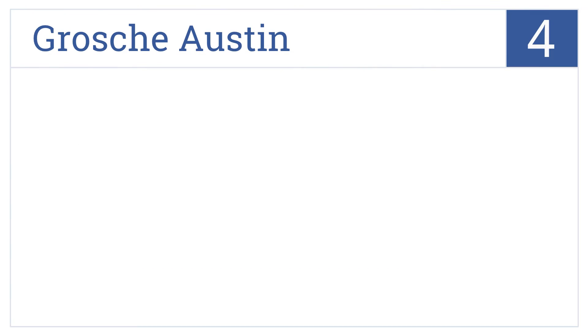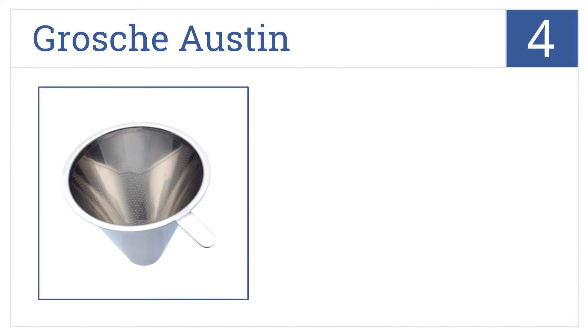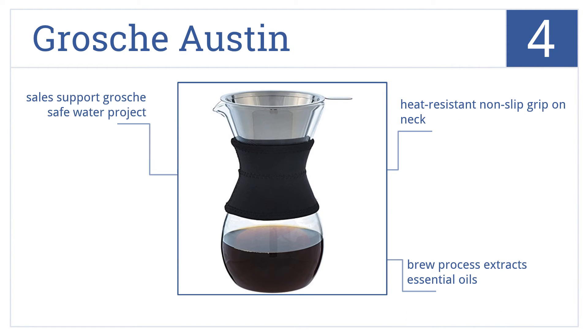At number 4, the Grosch Austin pour-over coffee maker is always ready to brew up to 20 ounces of your favorite roast thanks to its permanent stainless steel micro filter. The brew process extracts essential oils and it comes with a heat-resistant non-slip grip on the neck. All sales support the Grosch Safe Water project.